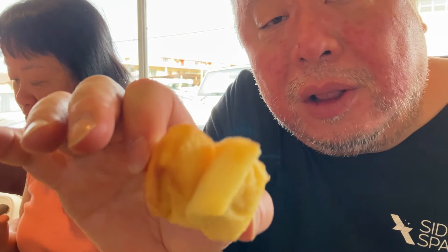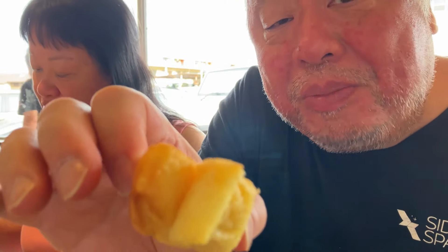The butter is all the way through the dough, and then they slather it with more butter and throw it on the grill. Delicious.